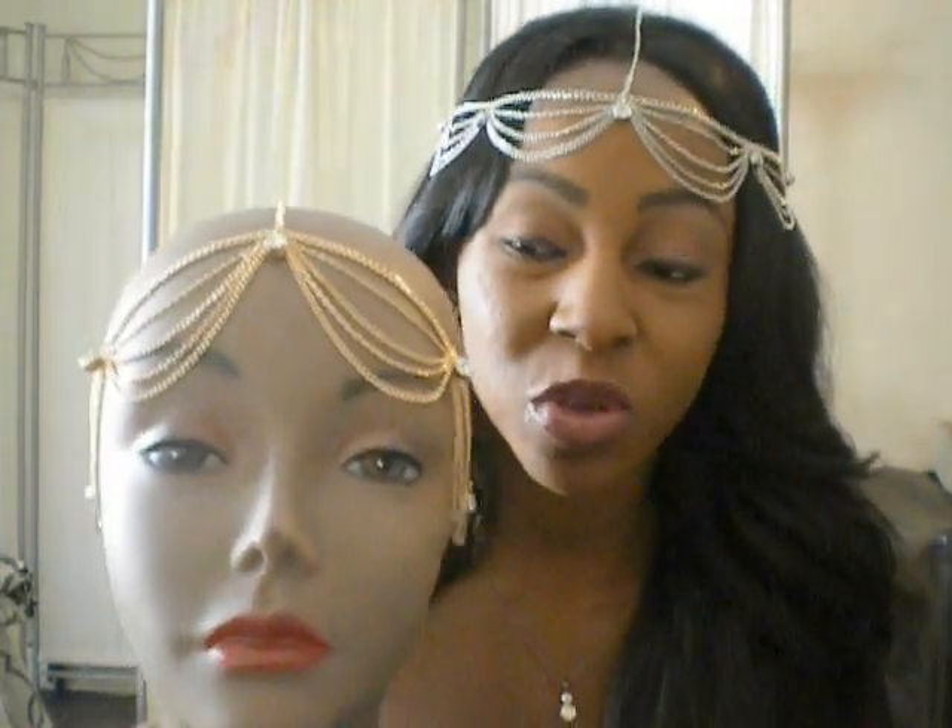Stay tuned for more reviews of this headpiece. Now if you're trying to get this — and it's super expensive since I live in LA — it's almost $160 for a House of Harlow headpiece.